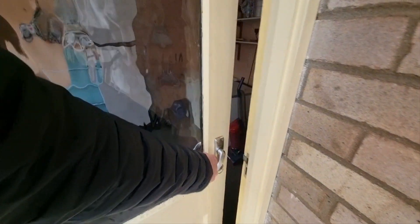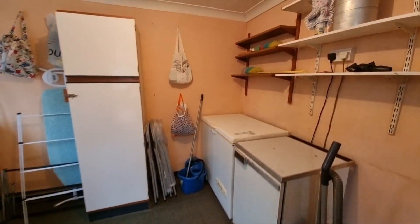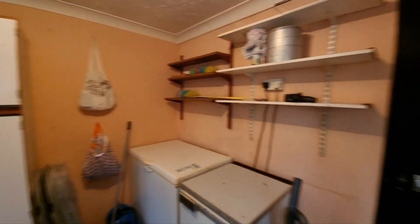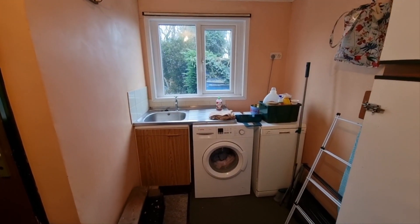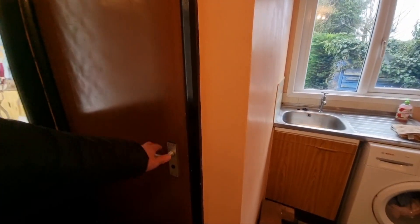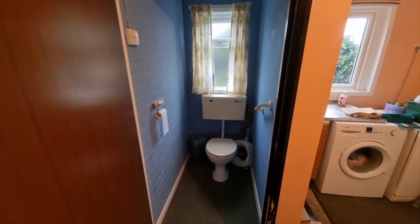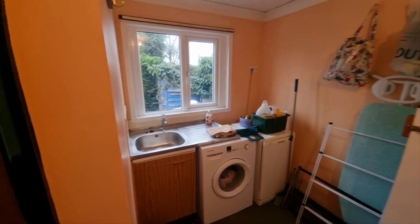There's also an entrance door off the conservatory which takes us into the utility room, which is built onto the back of the garage. The utility room has a stainless steel sink unit and space and plumbing for a washing machine. We also have an additional cloakroom with WC — so there are two toilets in the bungalow, which is handy.